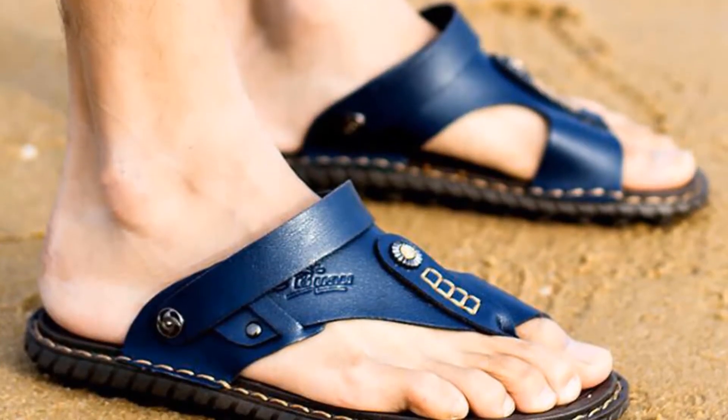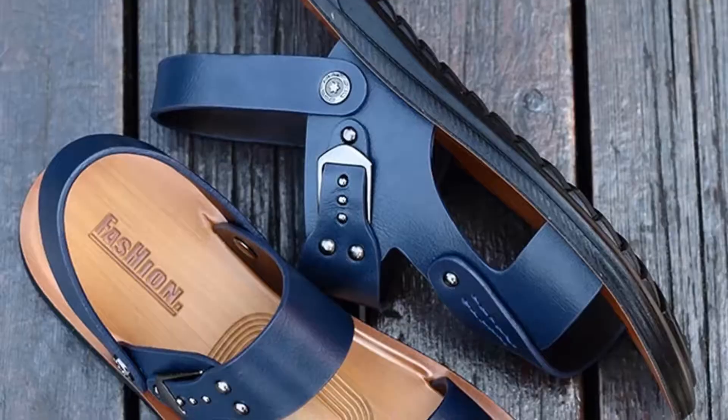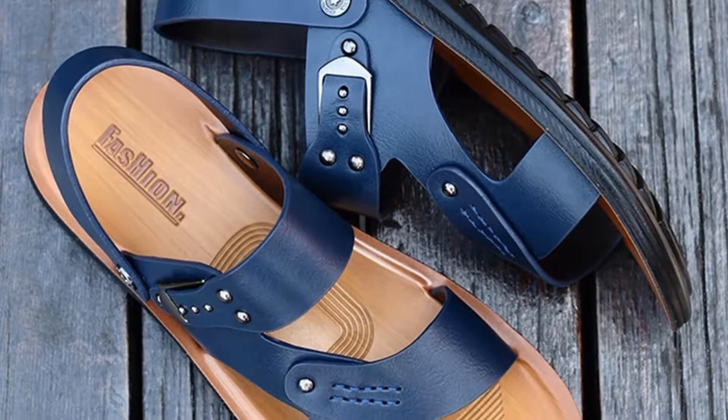Welcome to Best Shoes. It is hard to find a good pair of sandals. Some top sandals have been shown in this video that will help you find the sandal that you like most.